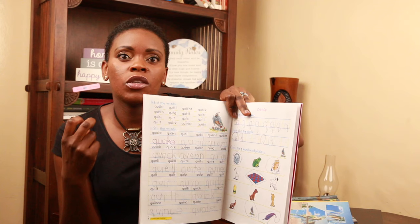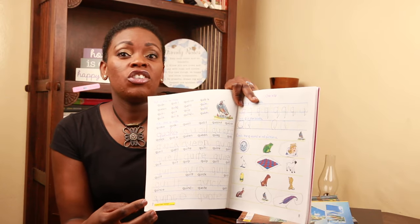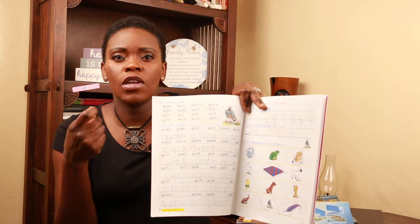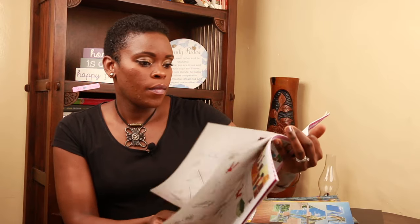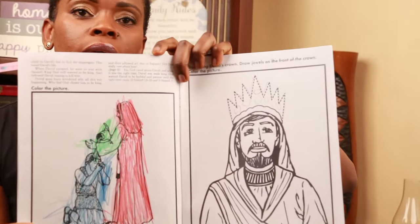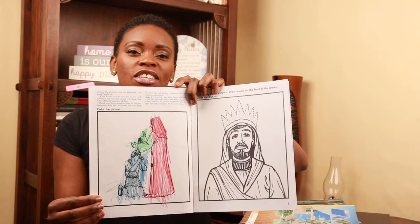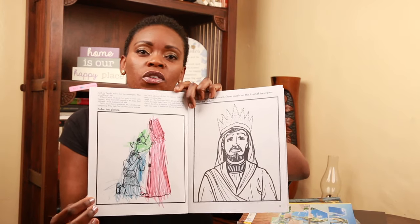One thing that is so amazing about ACE is that the child learns how to read and write in such an amazing way that by the time they are in grade two or three, they can basically read any word in the English language. I really appreciate the way they go about it. I especially love the Bible Reading PACE because he is getting really familiar with his Bible, and as I said, for us it was not just about learning to read and write but also about character and God.